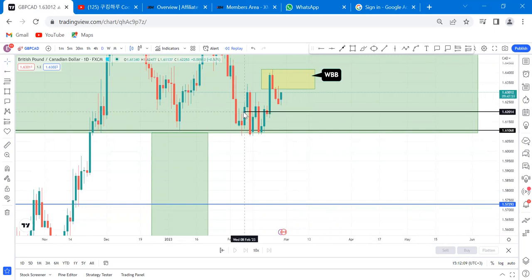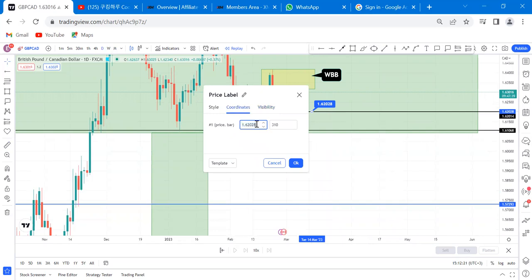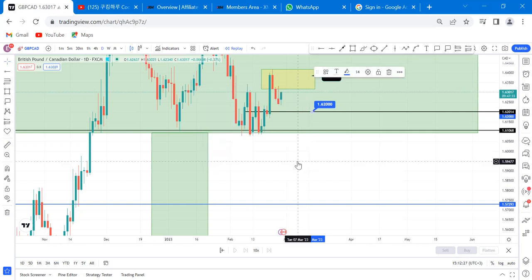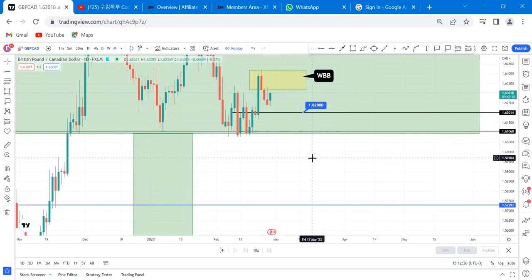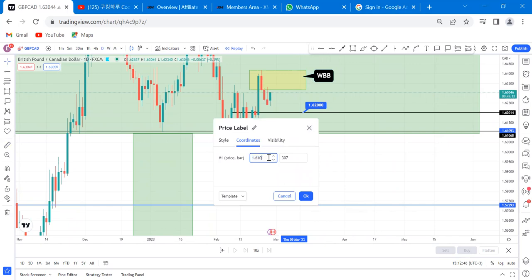Take profit one is at 6200. Guys, make sure you get that take profit. If you enter this trade, let TP1 be at 6200. I will not give updates on this trade once you enter — don't message me. The market is currently at 6300, so that's 100 pips to TP1. The second take profit is at 6100.